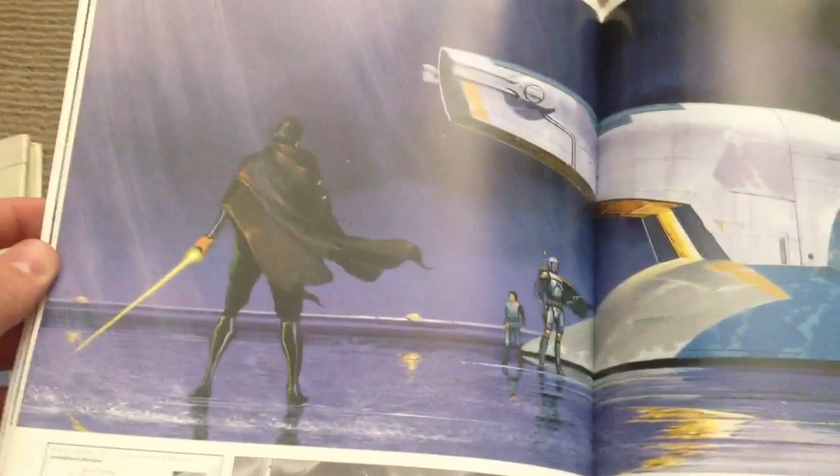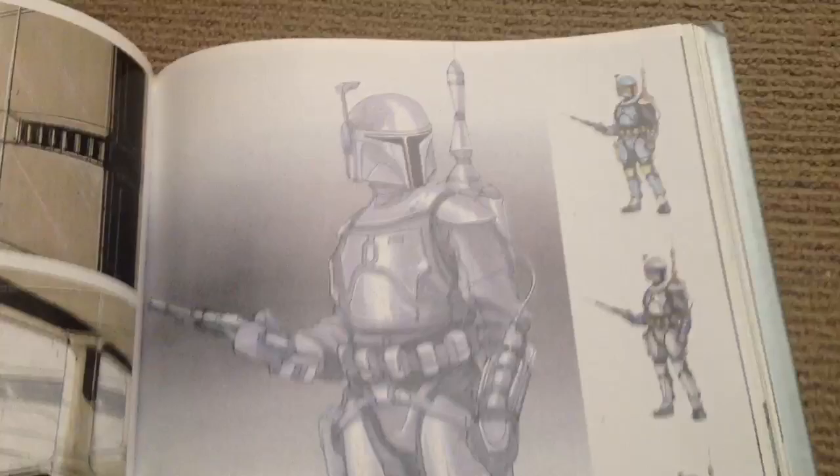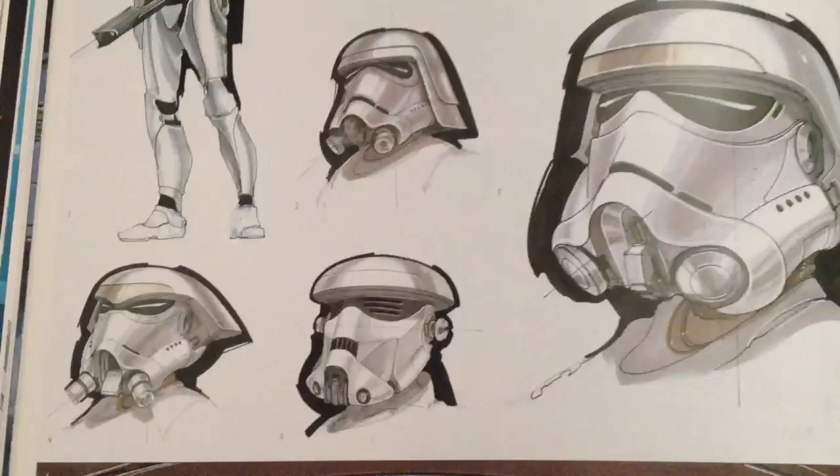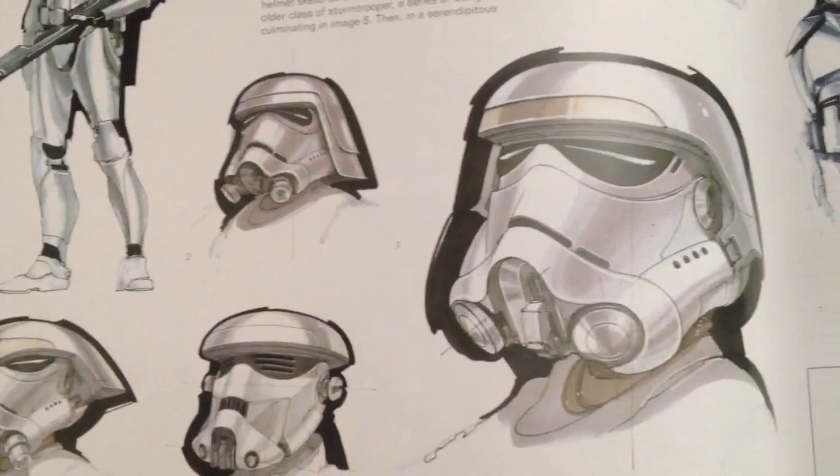This is a scene on Kamino. This is Jango. And here are the clone troopers — this is cool. Before they decided to go with a clone of Jango, they didn't quite design them based on the Mandalorians. These are images based on what they thought would be early interpretations of a stormtrooper, and I actually think they look really, really cool. There's a bit more of a Mandalorian influence there, and then you can see the evolution finishing up with what we all know now — the clones and the Kamino ones.